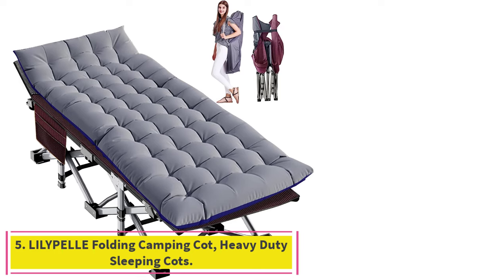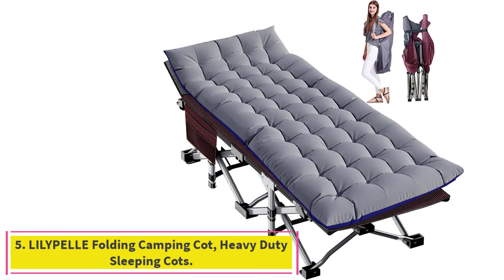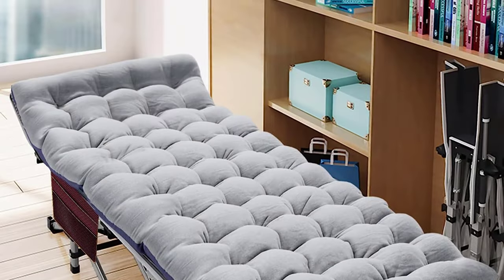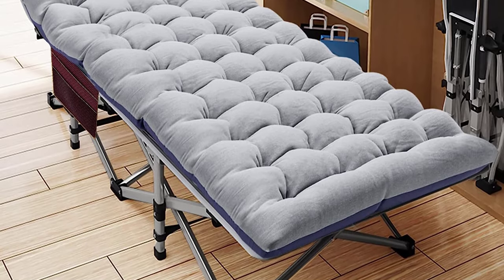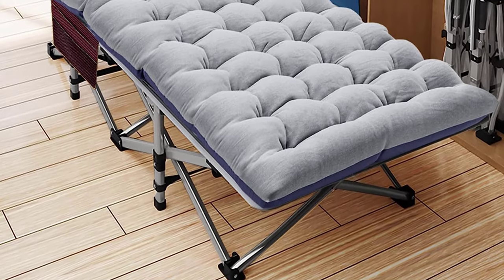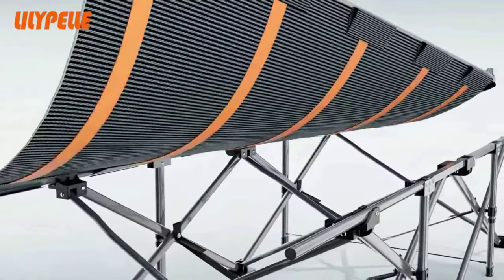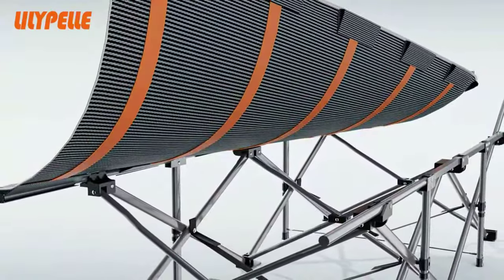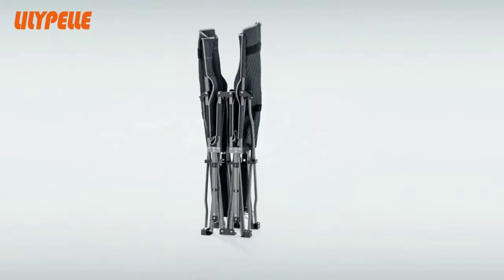Number 5: Lillipel Folding Camping Cot, Heavy-Duty Sleeping Cots. The Lillipel Folding Cot features a unique square high-strength steel tube design and supports up to 880 pounds, enough for one adult or two children. The rugged steel tube frame and joints fold up in seconds for easy storage and travel, and it comes with a storage bag for easy transport.